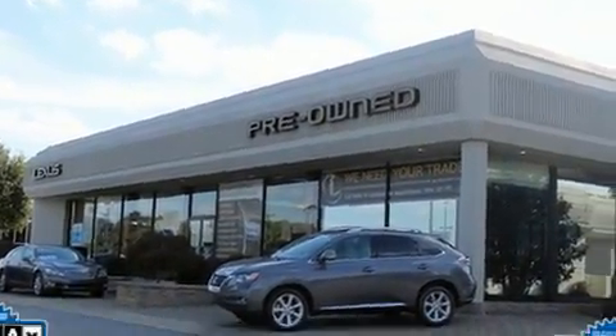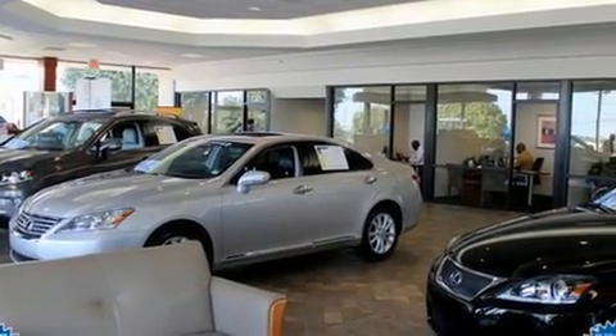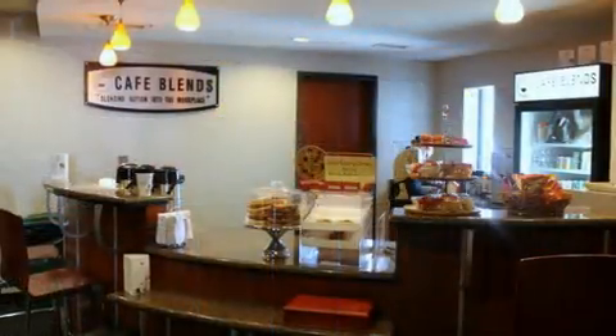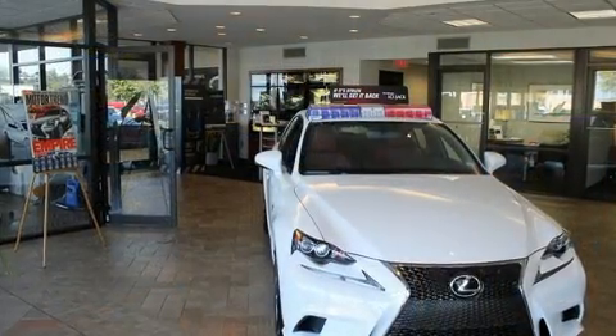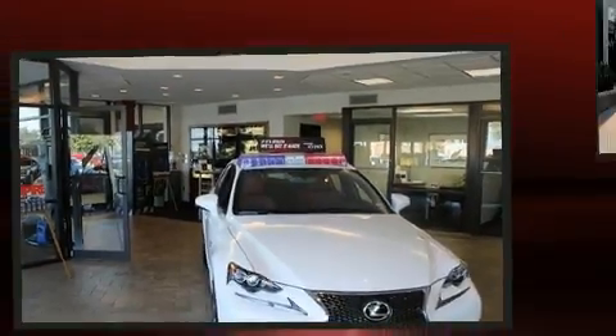Lexus also prioritized safety and security with features such as dual front impact airbags with occupant-sensing airbag, front and rear side impact airbags, brake assist, anti-whiplash front head restraints, an emergency communication system, and four-wheel disc brakes with ABS. For added security, Dynamic Stability Control supplements the drivetrain.